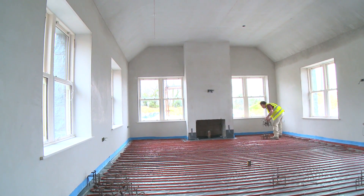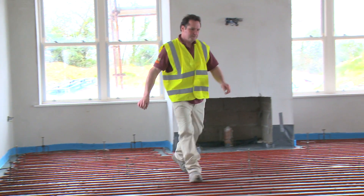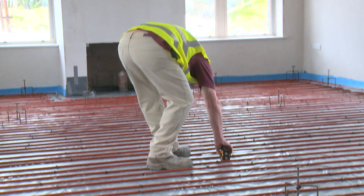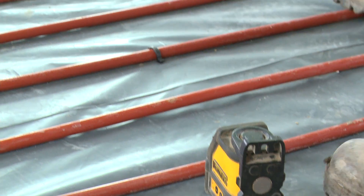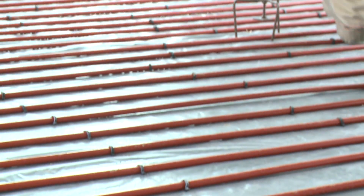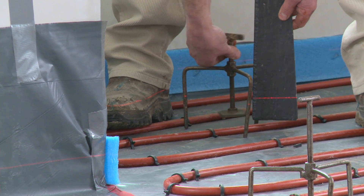Levels are set using a tripod system with adjustable base plates. Levels are transferred from a given datum by laser level to each tripod, ensuring an even level floor is achieved throughout. Datum level is usually taken from the door threshold, allowing for final floor covering — tiles, wooden floors, etc.